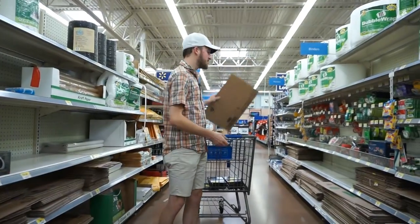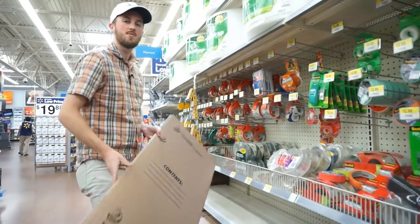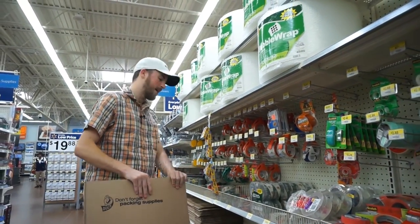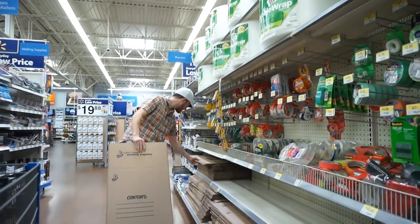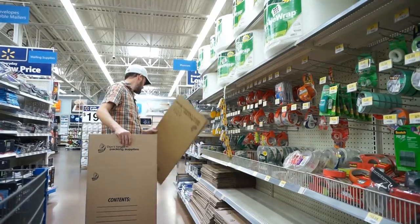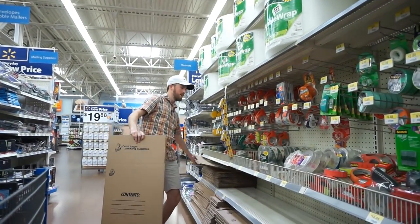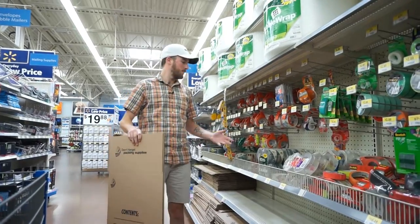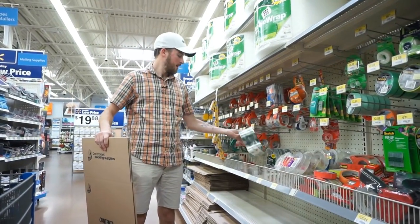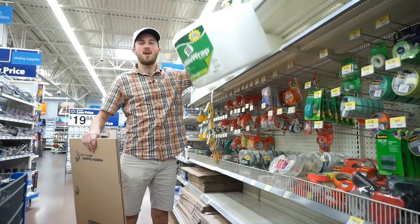I also need boxes for the shipments themselves. We need the 18 inch box — this is what most of my shipments come in. I also commonly use the 16 x 16 x 15 inch box. These are $1.08 and $1.32. For tape, I get Duck Brand Easy Start tape — $17.97 for eight of them — and I get my bubble wrap here too.